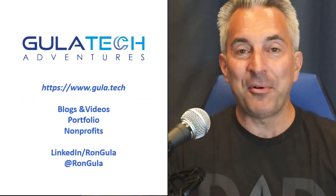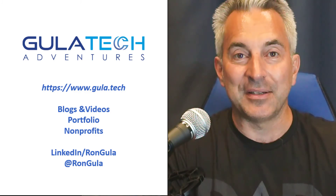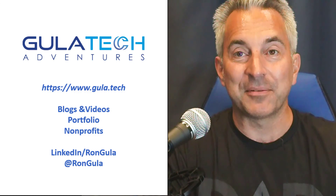I hope this was interesting. If you want to learn more about cybersecurity, visit us at gula.tech and check out the rest of our videos on this channel. Thanks for watching.